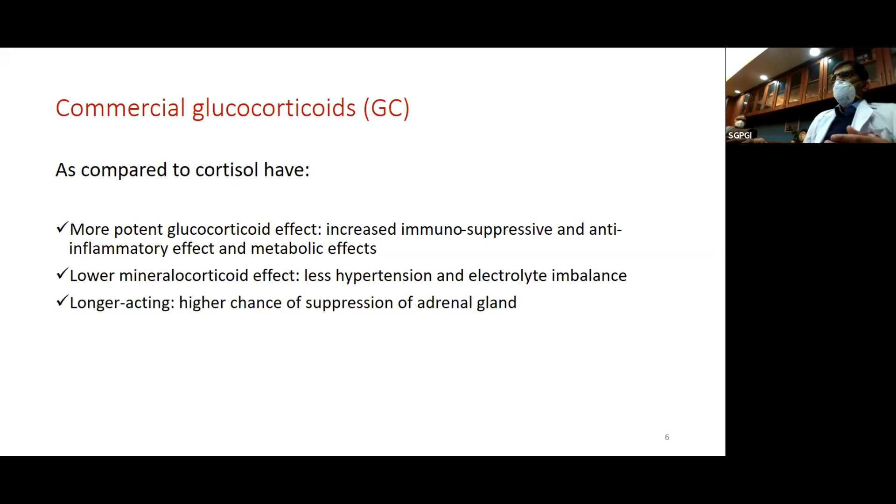All the commercial glucocorticoids — prednisolone, dexamethasone, methylprednisolone — compared to cortisol, which is secreted normally in the blood, have more potent glucocorticoid action. That means they have increased immunosuppressive action, increased metabolic effects, lower mineralocorticoid action causing less hypertension and electrolyte imbalance, and they are all longer-acting. So all of these have a higher chance of suppression of the adrenal gland.